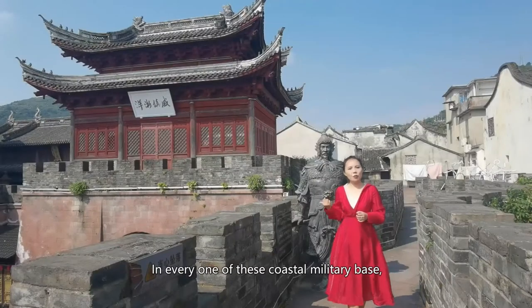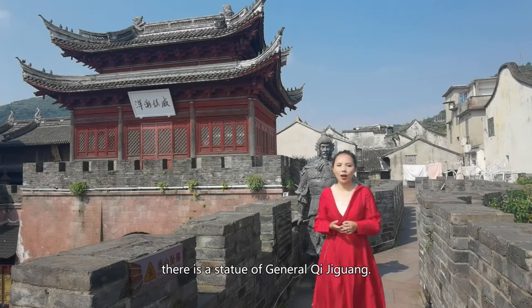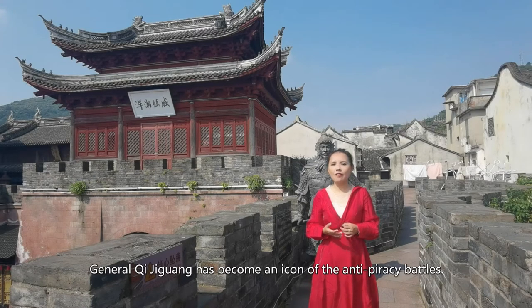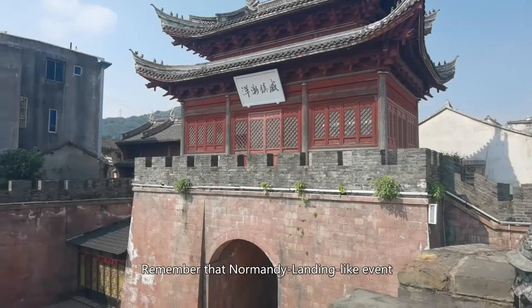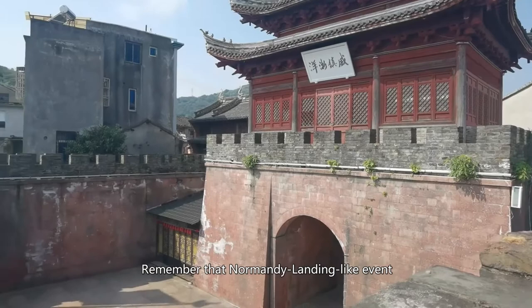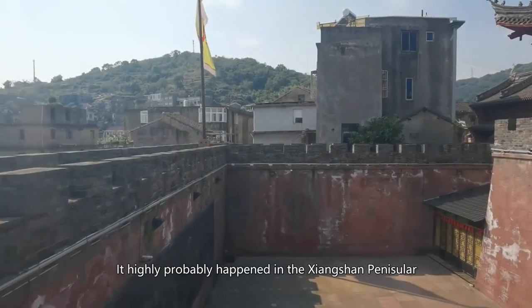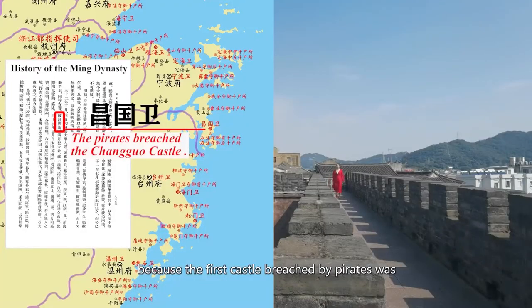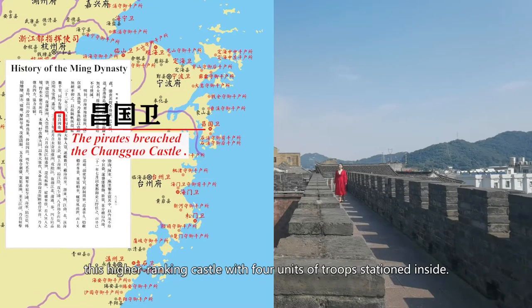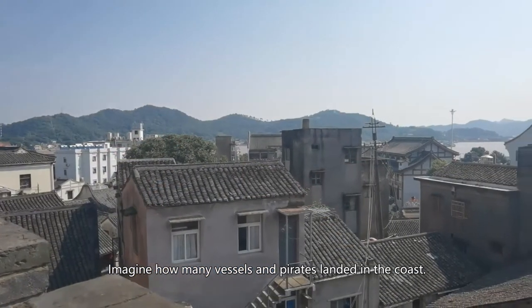In every one of these coastal military bases, there is a sculpture of General Qi Jiguang. General Qi Jiguang has become an icon of the anti-piracy battles. Remember that Normandy landing-like event that happened in the 16th century I told you in earlier videos — it highly probably happened in the Xiangshan Peninsula, because the first castle breached by pirates was this higher-ranking castle with four units of troops stationed inside. Imagine how many vessels and pirates landed on the coast.